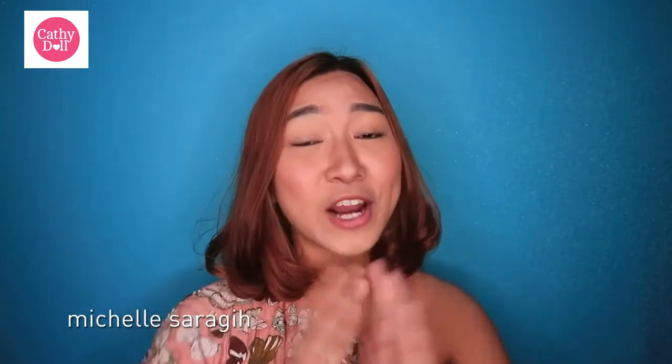Oke geng, itulah tadi cara aku putih dalam 1 menit. Semua produk yang aku pake kalian bisa dapetin di www.katydoll.co.id — nanti aku akan kasih linknya di bawah ya. Hope you like it! Jangan lupa untuk like and subscribe my channel, dan jangan lupa hit me on my social media, link in down below. Sampai jumpa di video berikutnya. Daaah! Mua!